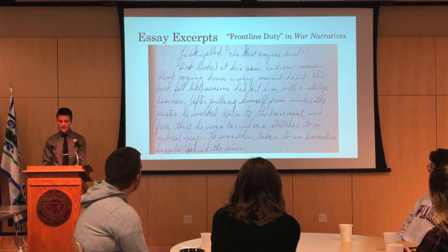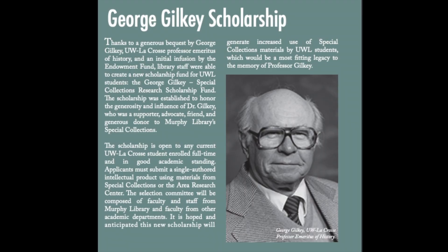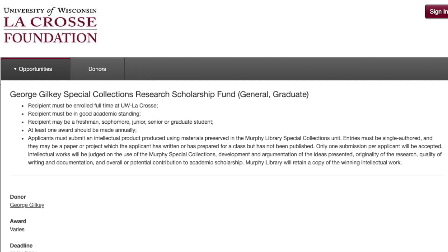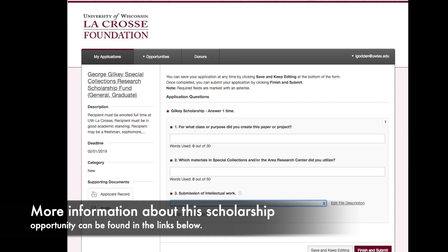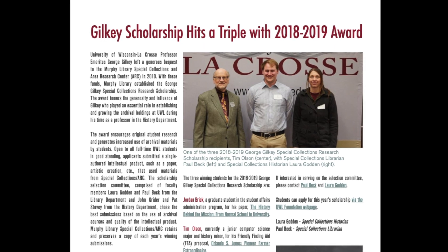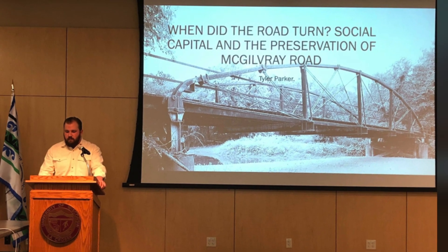If you do end up using any of our archival materials in the production of an intellectual product like a paper, a poster, a video, a PowerPoint presentation, or some other type of project or assignment, then you become eligible for the George Gilkey Special Collections Research Scholarship. It is an annual scholarship of $500 that is open to all UWL students, named in honor of UWL history professor and archives user and advocate George Gilkey. Applying for the scholarship is pretty easy. All you need to do is upload a copy of the project that made use of the archival materials and fill out the basic UWL Foundation Scholarship form if you haven't already done so. You don't have to submit any additional essays, letters of recommendation, or anything else like that. This scholarship is designed to reward you for work that you have already done. Like most other UWL Foundation Scholarships, applications are typically due shortly before the start of the spring semester.